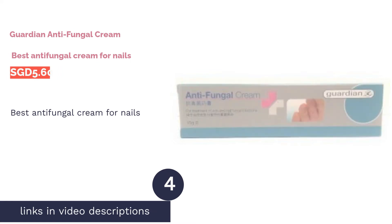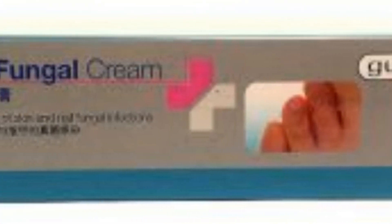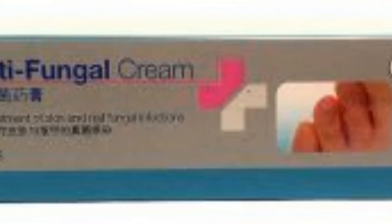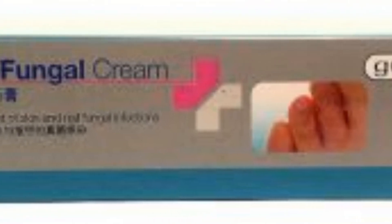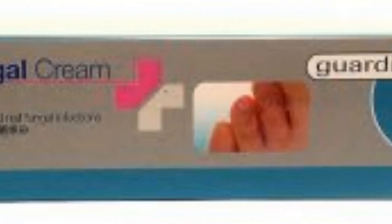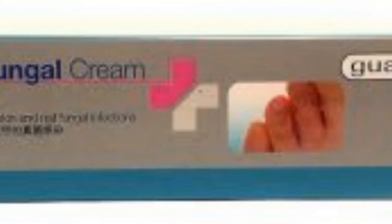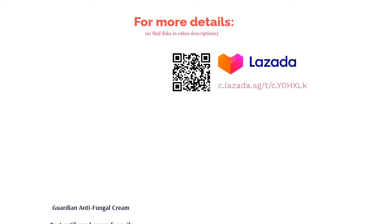The next product on our list is Guardian Antifungal Cream — best antifungal cream for nails. Guardian's over-the-counter cream is a great solution if you're suffering from fungal infection on your skin and nails. The cream contains 2% miconazole nitrate, an antifungal agent that inhibits fungal growth and can even help to treat athlete's foot, candidiasis, ringworm, and white spots. All you need to do is apply a thin layer of cream on the affected area 2 to 3 times daily to quickly get the job done.